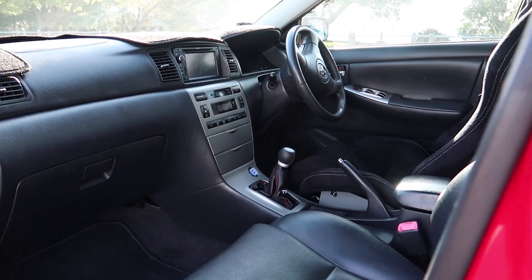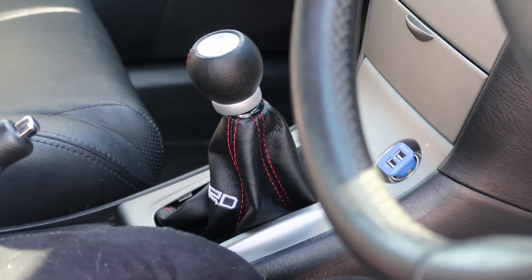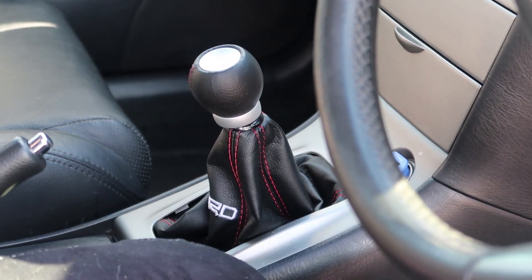Another really cool thing is the shifter Max has put in — it's a short throw shifter, really nice. I personally prefer a notchy kind of shifter and this is definitely nice and notchy. It's a six-speed.